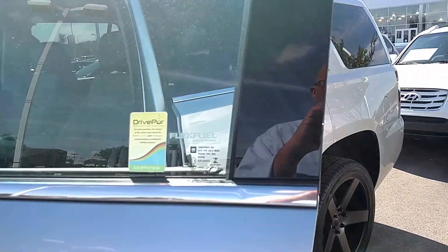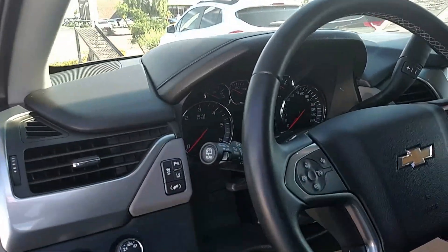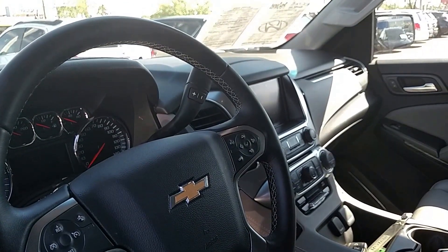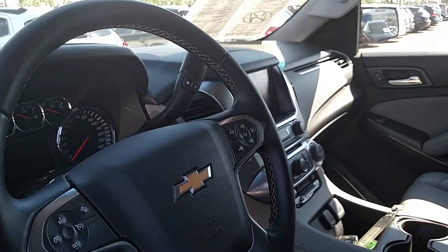Inside, we've got a full leather gray interior. You've got Bluetooth, OnStar, navigation, and even Pandora to link seamlessly to your phone.